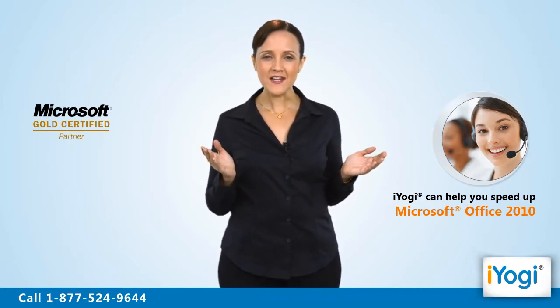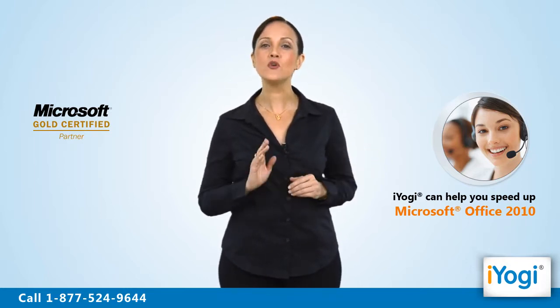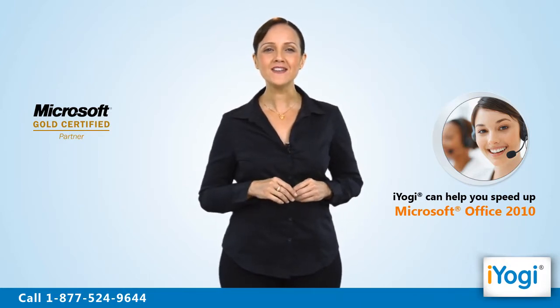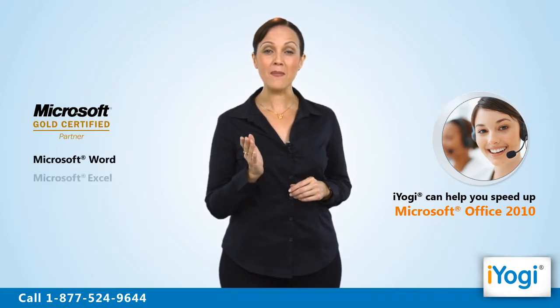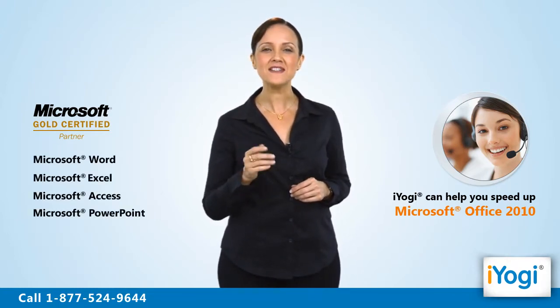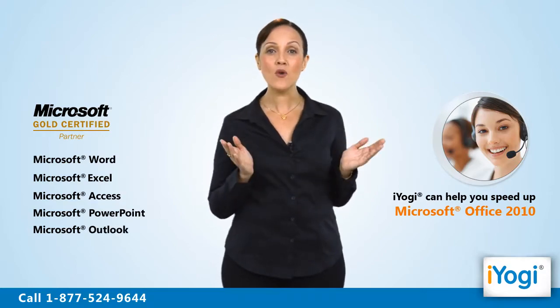Once our experts help you optimize this program via a remote session, you can enjoy working on exclusive software like Microsoft Word, Microsoft Excel, Microsoft Access, Microsoft PowerPoint, Microsoft Outlook, and more.